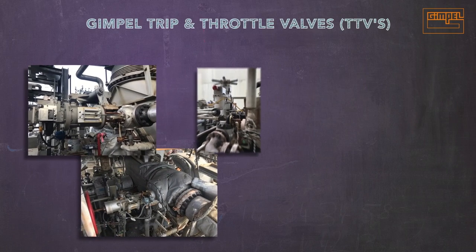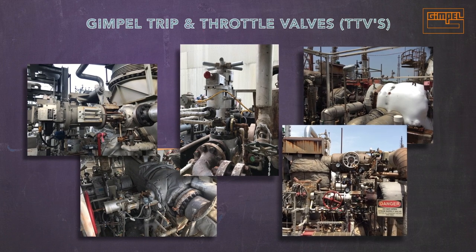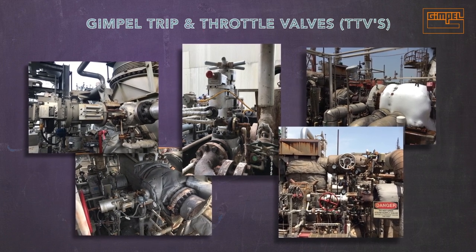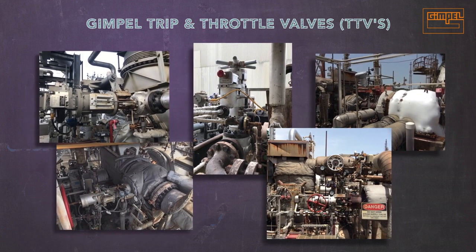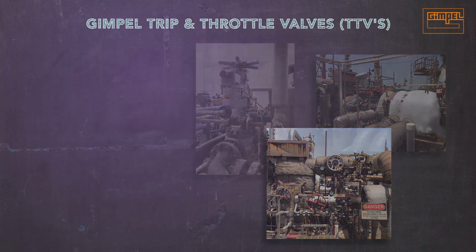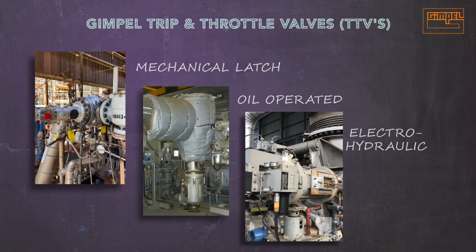Gimple's trip and throttle valves, or TTVs, have an outstanding record protecting personnel, steam turbines, and plant assets from catastrophic turbine failure. Three technologies meet our clients' specific needs: mechanical latch, oil-operated, and electro-hydraulic.